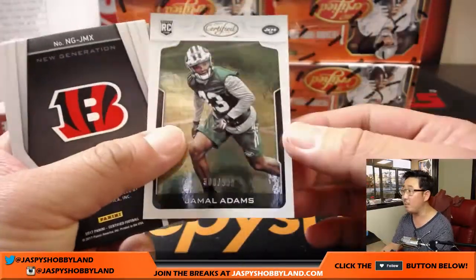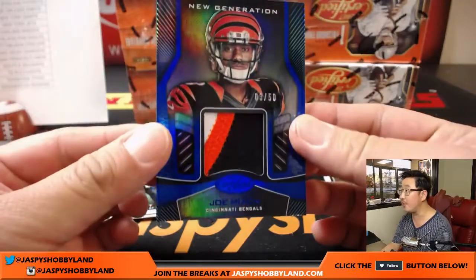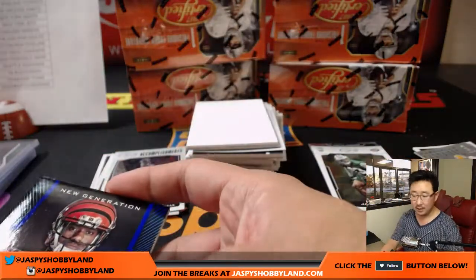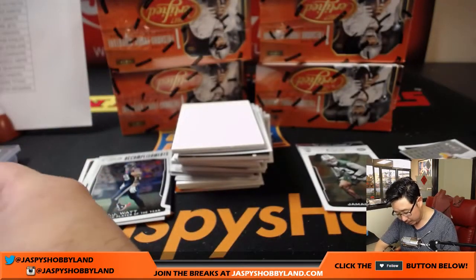We'll be live next week. 300 out of 999, Jamal Adams. And we've got Joe Mixon, 3 out of 50, New Generation Relic — that looks nice. That goes to the Bengals, that'll be for Benny and the Bengals.